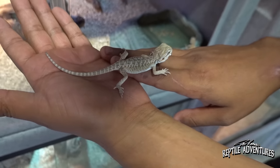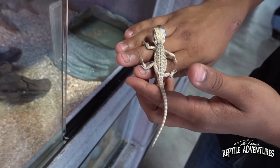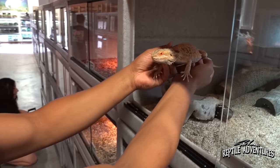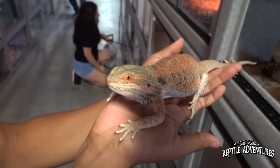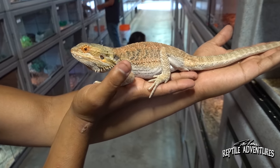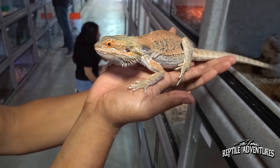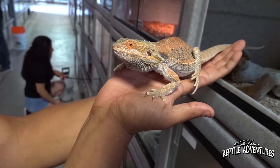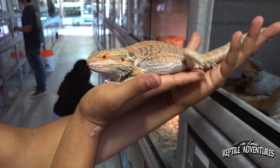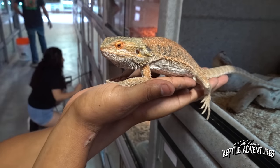These guys, as they grow — in about a year if fed properly — will actually hit a size of about 16 inches. We actually have some adults here that I can show you in comparison. This is gonna be one of our adult male reds. He's not even full size; we actually get some pretty big ones from time to time. As you can see the demeanor is still very docile, loves to be held — kids love these guys. I get more adults buying these than anything; they are like the perfect pet lizard.